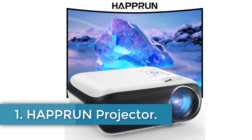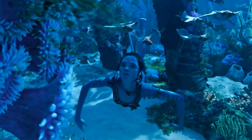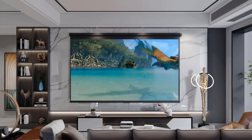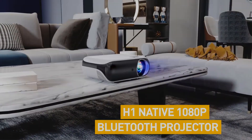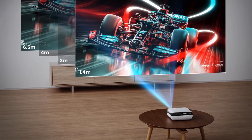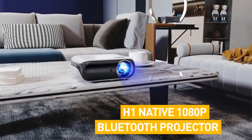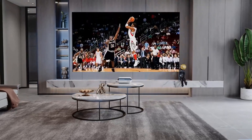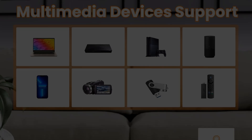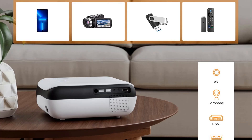Hapron Projector. The Hapron H1 projector offers high-quality entertainment capabilities with its native 1080p Full HD resolution, providing sharp and vivid images with a high dynamic contrast ratio of 10,000 to 1. It features a Bluetooth 5.1 function for wireless audio connectivity, ensuring cinema-level surround sound through compatible devices. The projector supports a wide range of inputs including HDMI, USB, and 3.5mm audio, making it versatile for connecting to various sources like TV sticks, laptops, and gaming consoles.